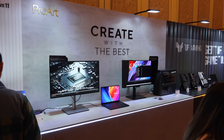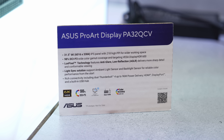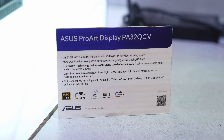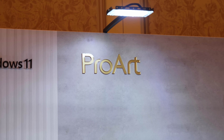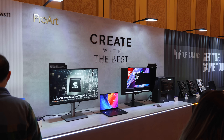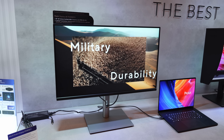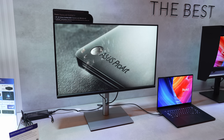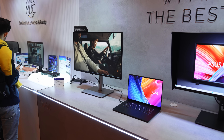Speaking of monitors, I headed over to the ASUS booth and saw a brand new 6K resolution 32-inch ProArt monitor specifically designed for Macs. Long story short, I want one. It also comes with Thunderbolt 4 connectivity so you can connect MacBooks with a single cable. This new monitor is interesting because pretty much the only option we've had up until now is the super expensive Pro Display XDR that costs $5,000.